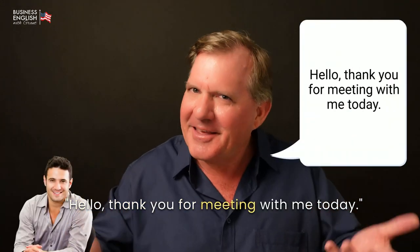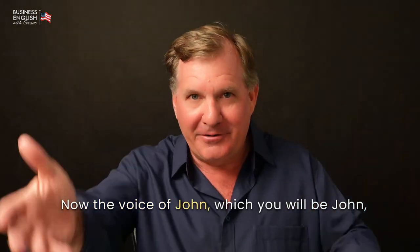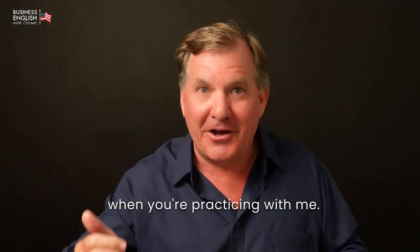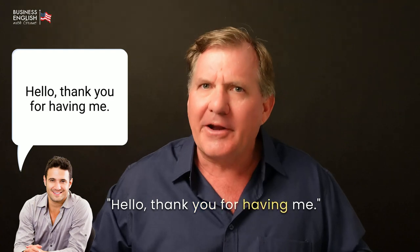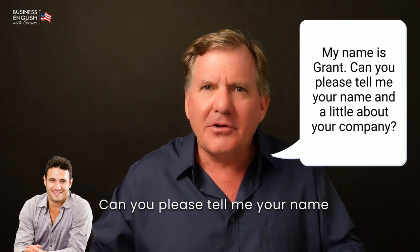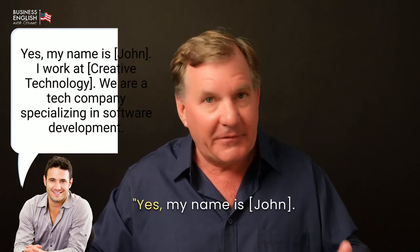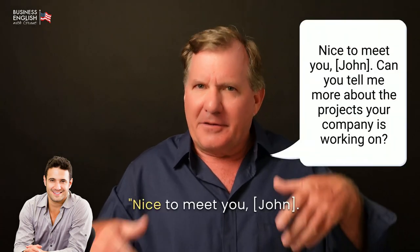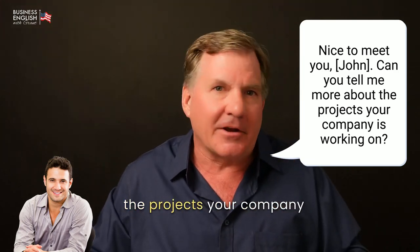Hello. Thank you for meeting me today. [John:] Hello. Thank you for having me. [Grant:] My name is Grant. Can you please tell me your name and a little bit about your company? [John:] Yes. My name is John. I work at Creative Technology. We're a tech company specializing in software development. [Grant:] Nice to meet you, John. Can you tell me more about the projects your company is working on?